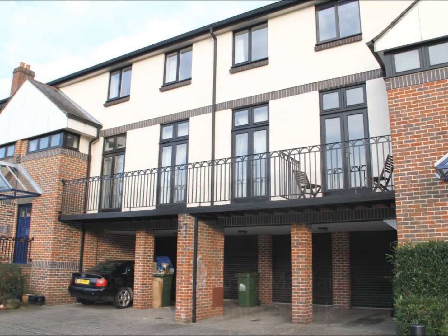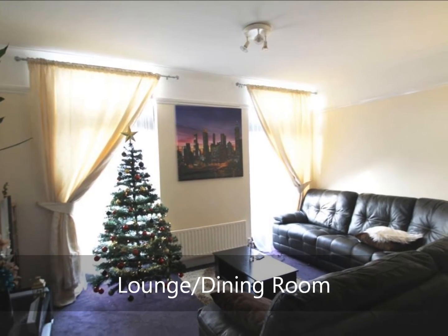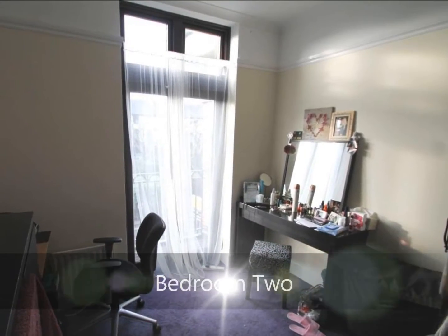In addition to Mayfair Gardens' central communal garden, the property offers generous internal accommodation in the form of a lounge dining room. This gives access onto the front aspect balcony, as does bedroom two.